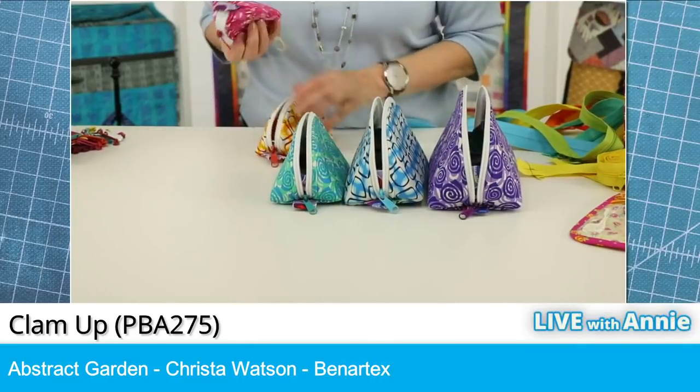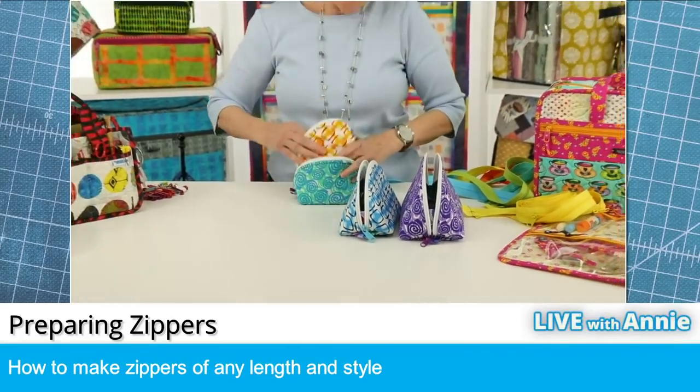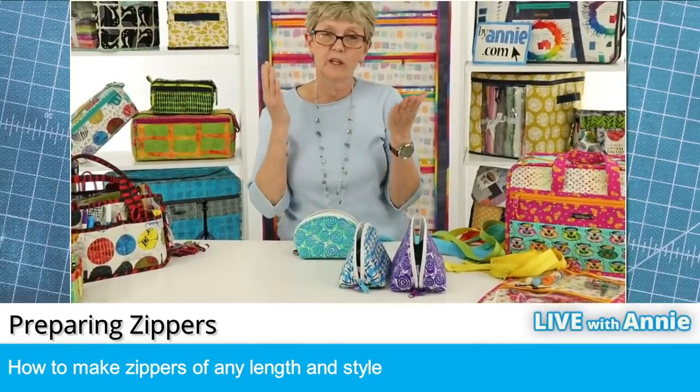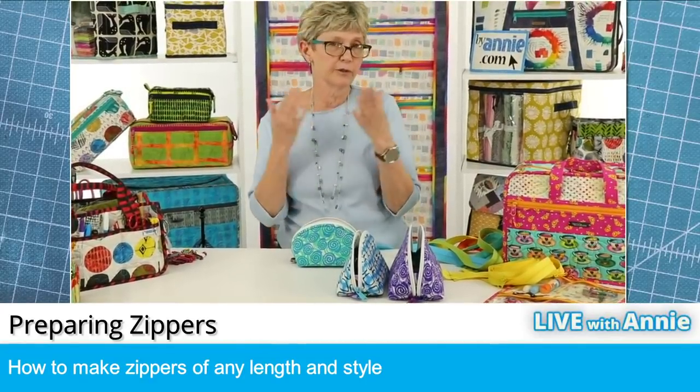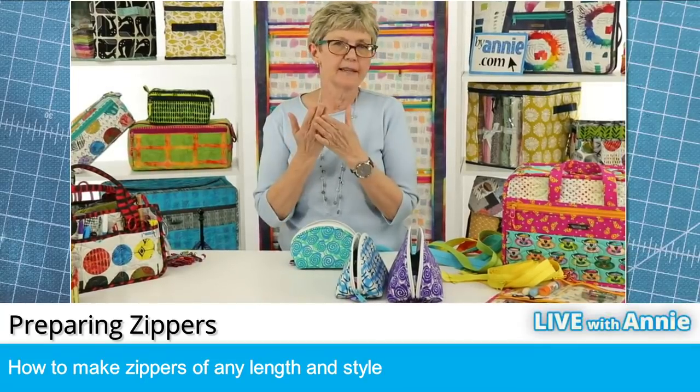Next we're going to talk about preparing zippers. I'm going to show you some tips here about using one zipper to make two, adding zipper pulls to zipper tape, and all kinds of things.